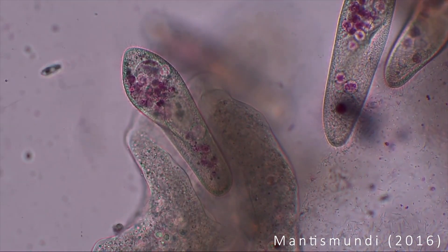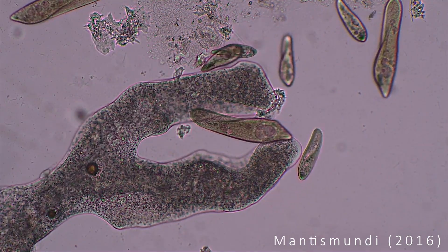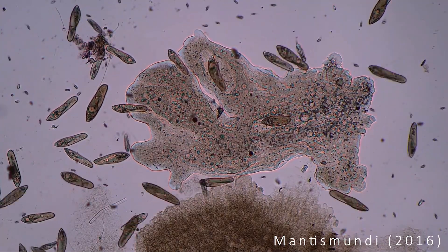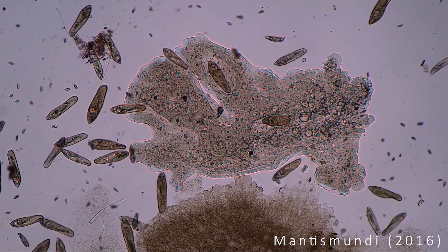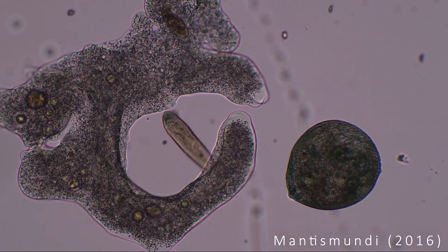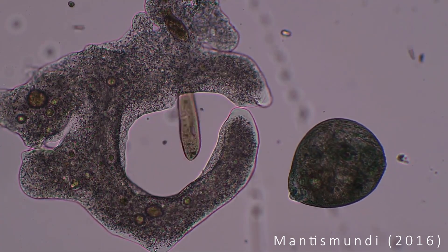Nature has dealt with this issue since the very beginning, which is why we can find a solution to this problem in the simplest of life forms. Most unicellular organisms, such as paramecia, have a rather limited sensory input and therefore collide with each other and their environment regularly. But instead of having a rigid shell, they are encased in an elastic membrane.